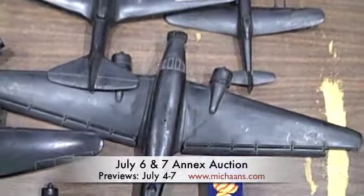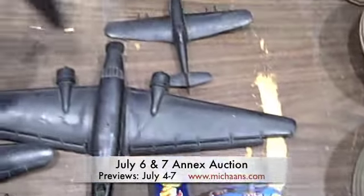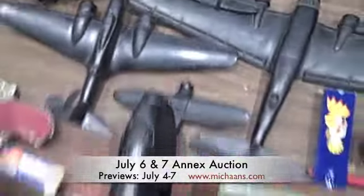Lot number 1133 is a group of toy airplanes, trains, and toy pistols.